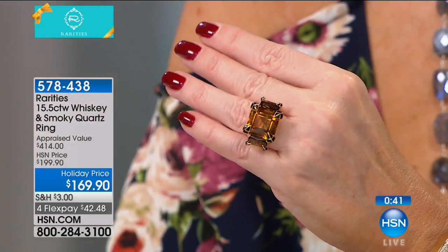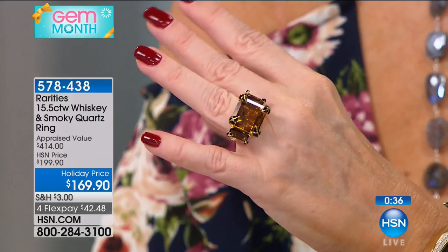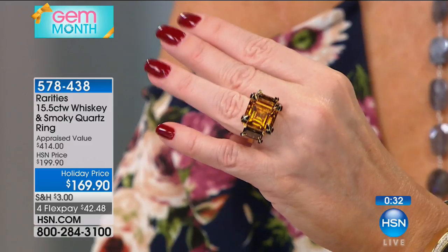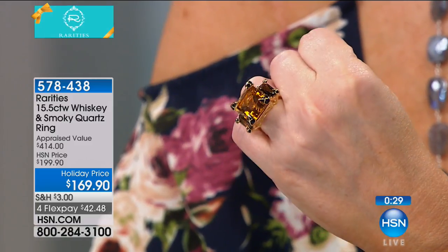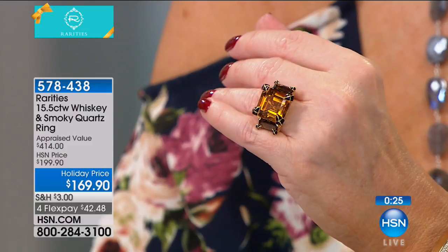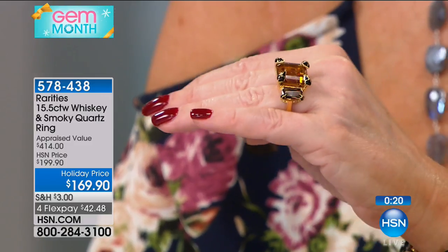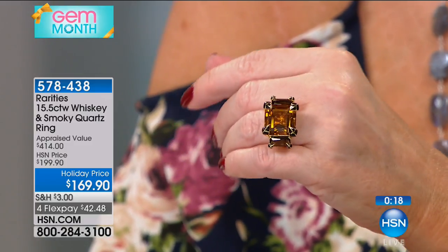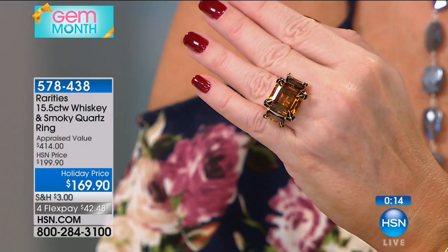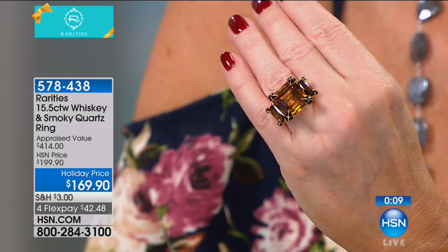I started thinking about speakeasies — during Prohibition, people would go to the speakeasy. Today we still have speakeasies in New York. I smell scotch in there, leather, tan leather, fig, caramel, smoke. It's aged, old world, comforting. The ring is soulful. It's rich. It is comforting.